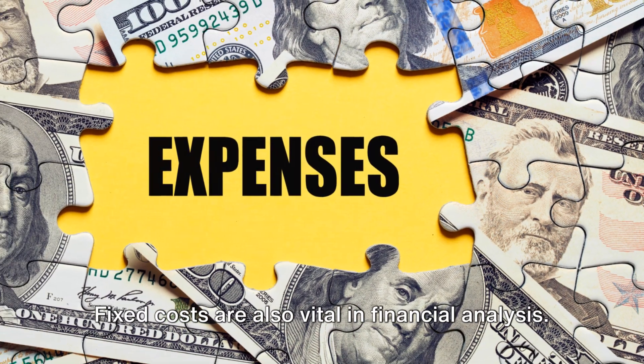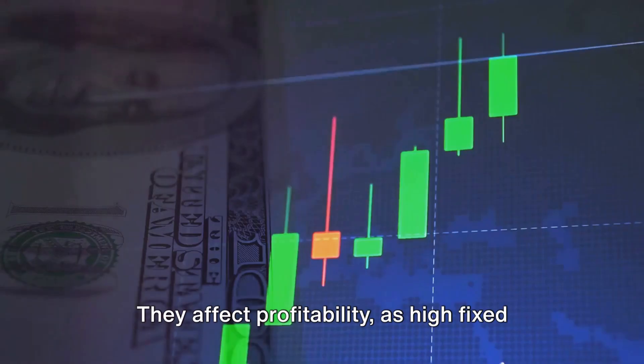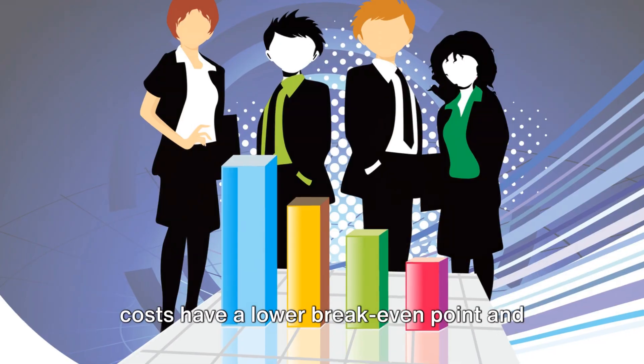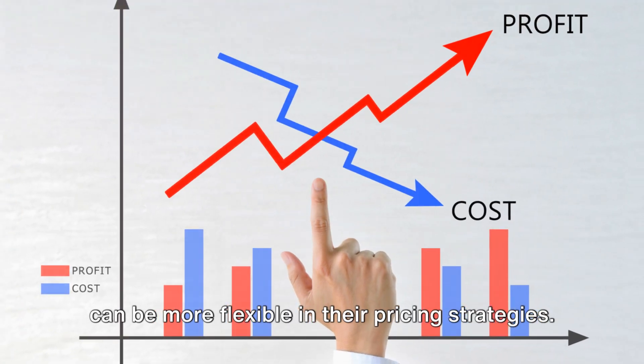Fixed costs are also vital in financial analysis. They affect profitability, as high fixed costs require a high level of sales to break even. Conversely, businesses with low fixed costs have a lower break-even point and can be more flexible in their pricing strategies.